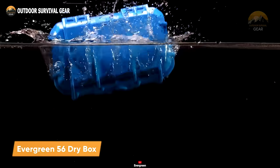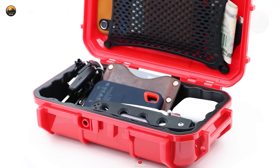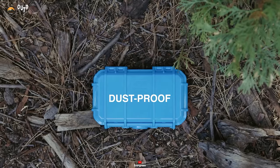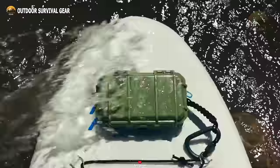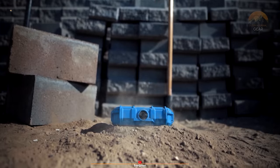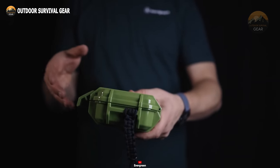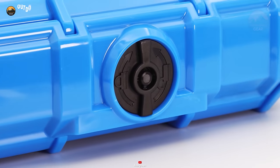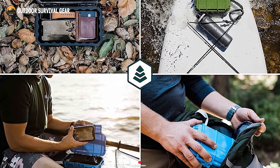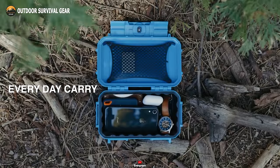Introducing the Evergreen 56 Protective Case, the epitome of personal protective utility cases. Despite carrying over three pounds of gear, this case remains buoyant while offering unparalleled protection. It's impact-resistant, crush-proof, dust-proof, and IP67 waterproof up to a depth of one meter for 30 minutes. Your equipment receives added safeguarding with the included rubber boot interior, while the pure polycarbonate hard case ensures durability even after repeated drops without any risk of cracking. Equipped with a 3x-action twist-lock latch, it provides three layers of security and protection for your valuables. With the Evergreen 56 Protective Case, you can embark on your next adventure with confidence.